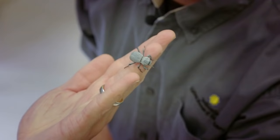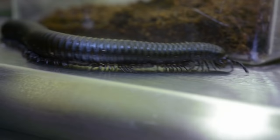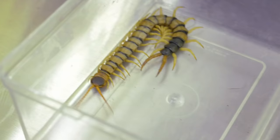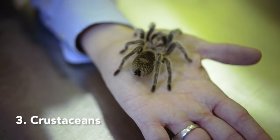Scientists have divided arthropods into five major groups: the millipede, the centipede, the crustaceans, the arachnids, and of course the insects.